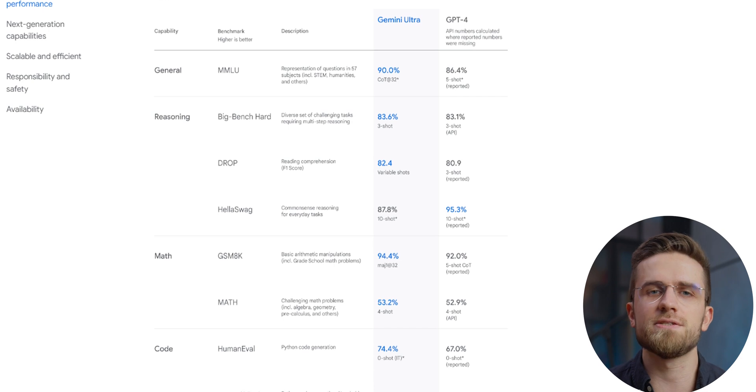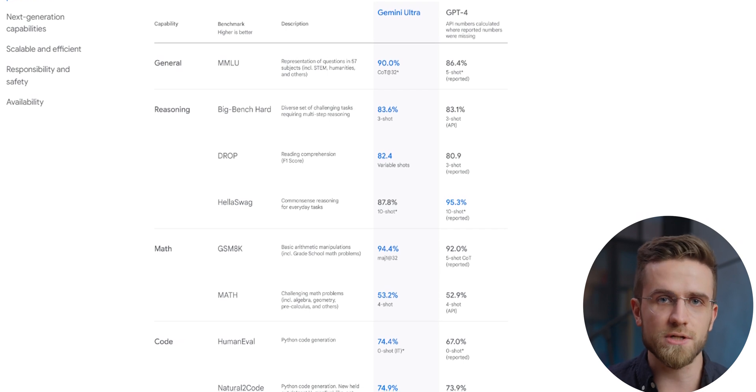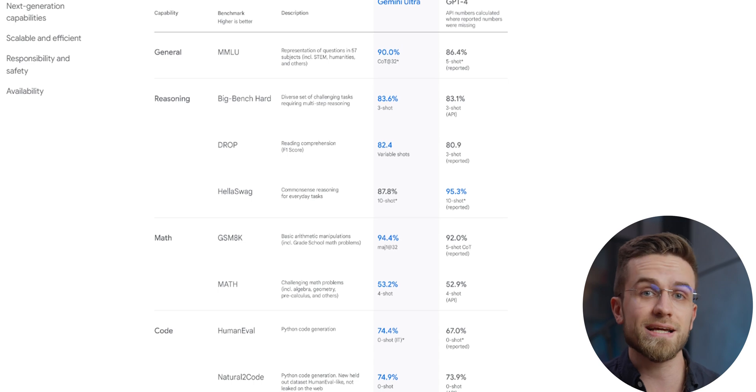As for Gemini Ultra, this is by far the most interesting one of the bunch. According to Google tests, Gemini Ultra is the highest scoring AI model that exceeds current state-of-the-art results on 30 of the 32 benchmarks. Looking at the results table, we can see that Gemini is better than GPT-4 in all categories except one. Gemini answers questions better, has improved reasoning capabilities, comprehends text with more precision, does math with more accurate results, and even codes better.